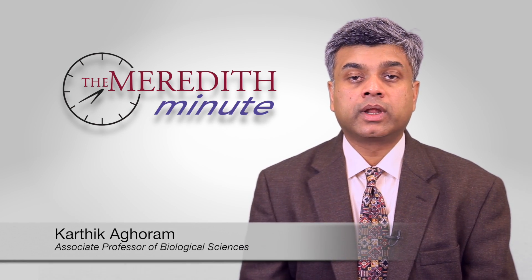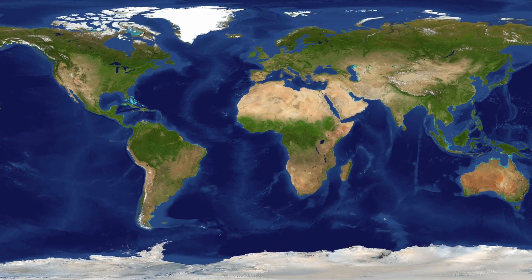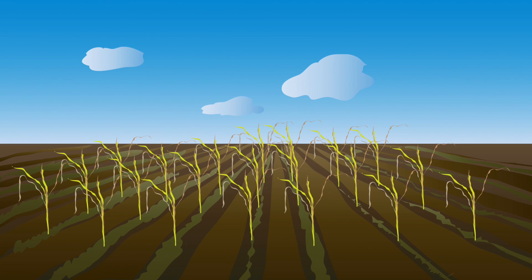Imagine you're a farmer in California today, or in sub-Saharan Africa, or in southern India. You're probably preoccupied with one word: water. With unpredictable changes in global climate, severe droughts threaten global food production.